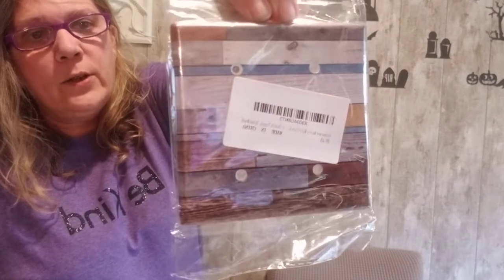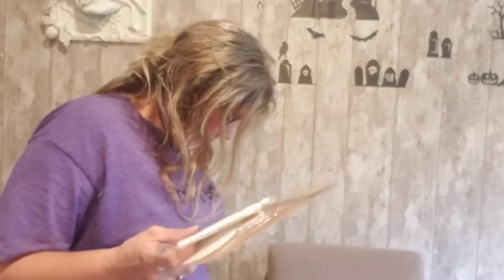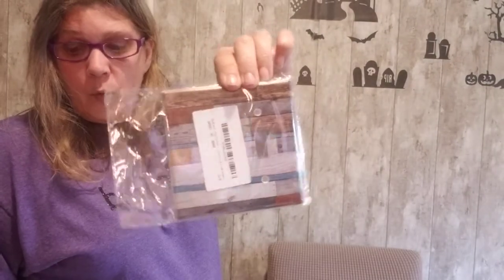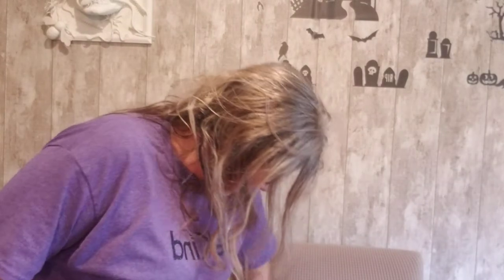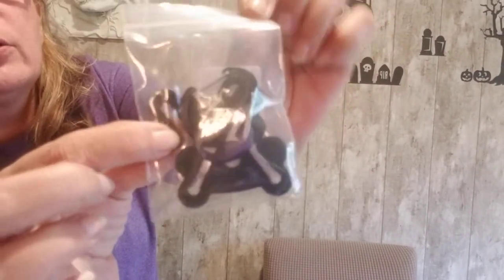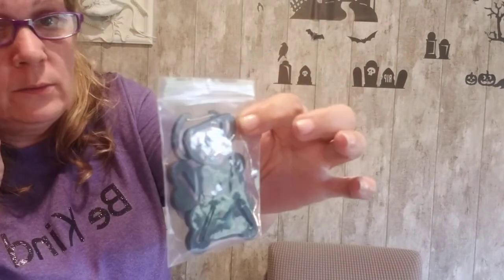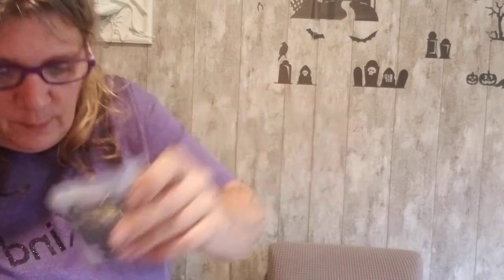We have a farmhouse rustic double switch light switch plate — two of those. And we have a two-piece dog poop bag holder shaped like bones, so you hang your poop bags off of there and you can clip them to your dog's leash — probably not your belt!